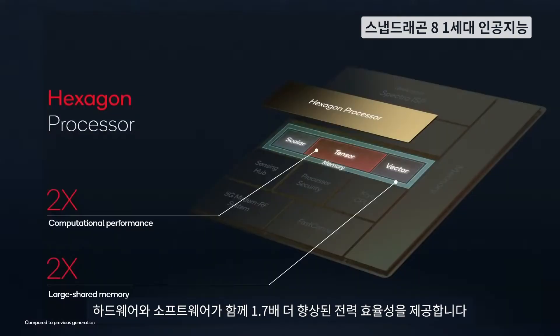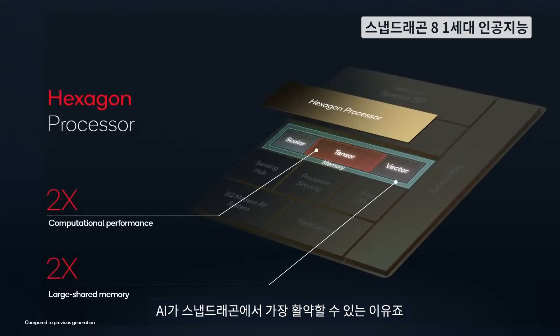Together, the amazing hardware and software give us 1.7 times better power efficiency. This is why AI works best on Snapdragon.